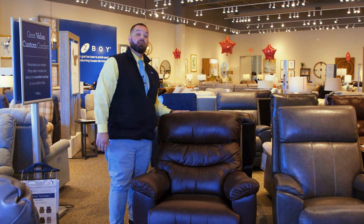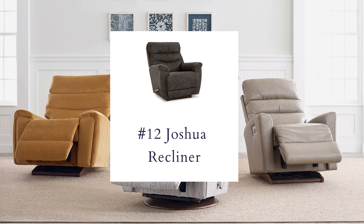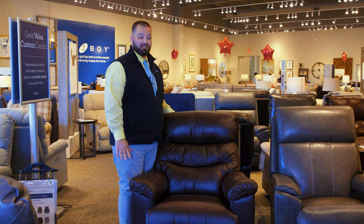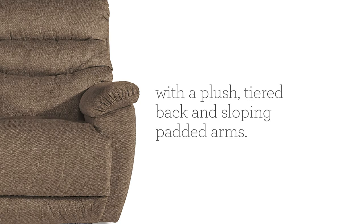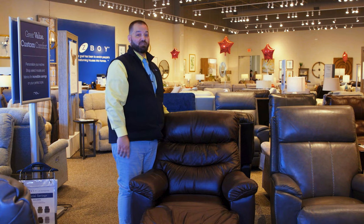Here we have the Joshua. The Joshua is amazing with its padded arms, tiered back cushion, and extended extra-padded chaise — you'll find yourself happy for years to come in the Joshua.